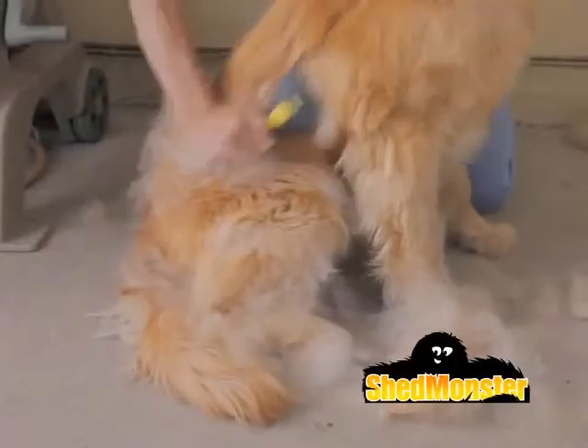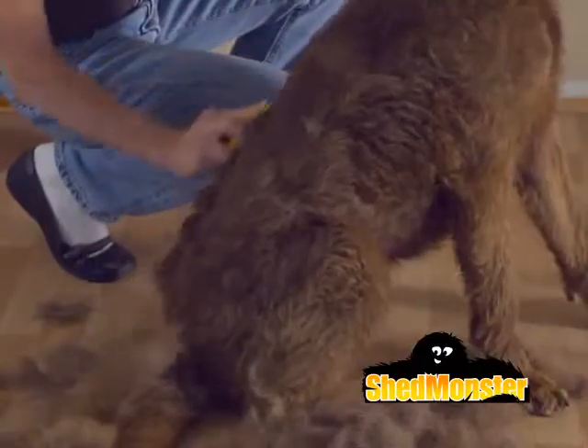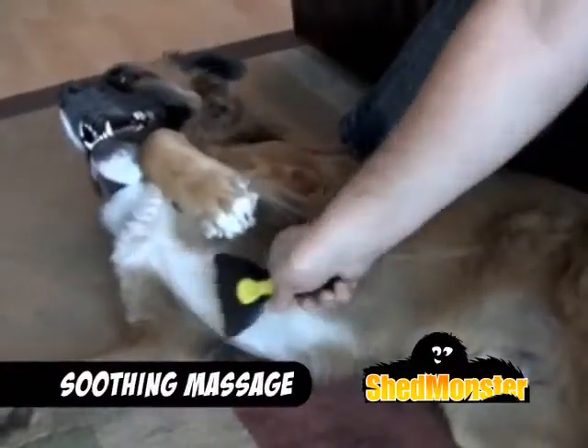Shed Monster is great for all breeds of cats and dogs and works on both short and long coats. Best of all, it not only de-sheds but also removes stubborn mats and tangles while providing a soothing massage your pets will love.